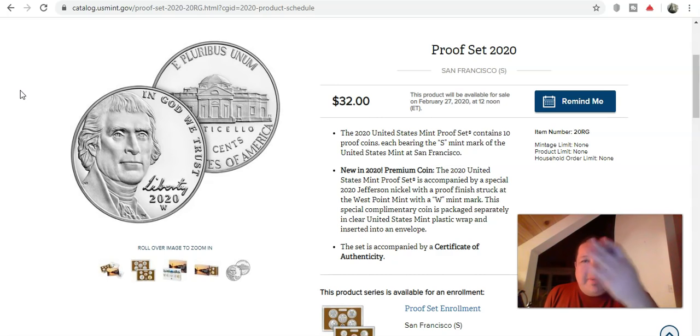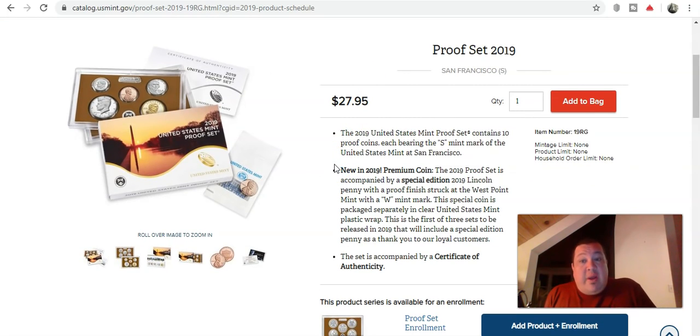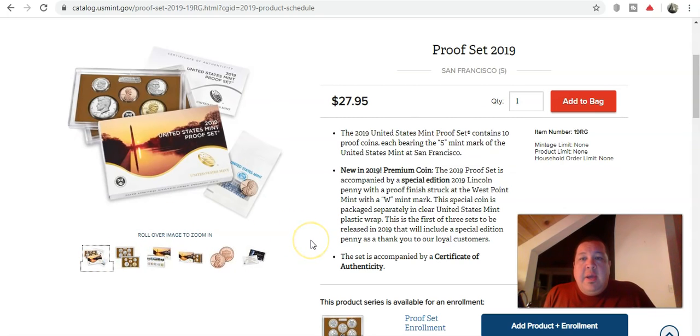The topic of conversation is the sudden price increase from last year to this year for the proof set. Keeping in mind that in 2019, the U.S. Mint threw in a nice little bonus — a 2019 West Point Lincoln set. Right off the bat, you can see the price was $27.95 for that particular set with the free Lincoln set included, all packaged up ready to go. It was a pleasant surprise by the U.S. Mint director.